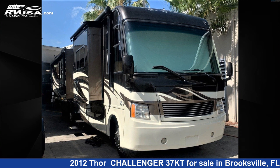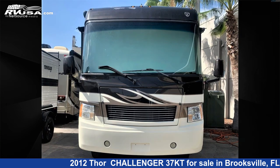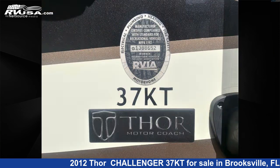This 2012 Thor Challenger 37KT is a Class A RV. It is located in Brooksville, FL 34613 and is offered for sale by Travel Camp of Brooksville. This used Thor is 37 feet 0 inches in length and features three slideouts, sleeps four. For more information and pricing on this unit, and to see all units available for sale by Travel Camp of Brooksville, visit rvusa.com.